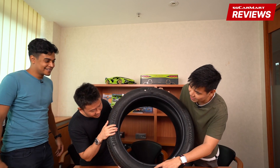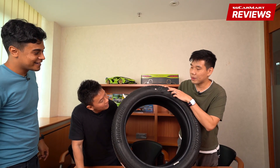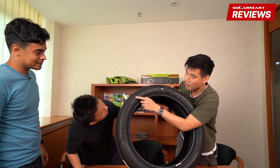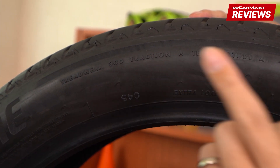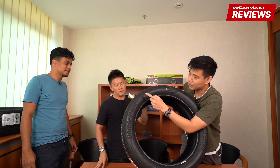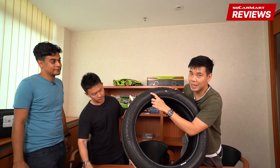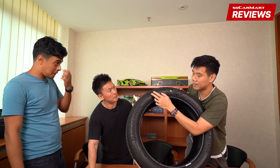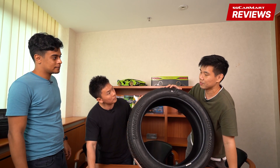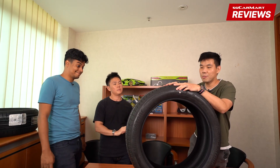Another detail you might want to check on your tires, aside from the size, is the tread wear, traction, and temperature ratings. The most standard tread wear number you get is 100 — the higher the number the better, so the Alenza's 300 means it's better than a 100-rated tire. Traction starts from AA then A, B, C — AA is the best. Temperature rating of A means it's one of the better tires for handling heat.